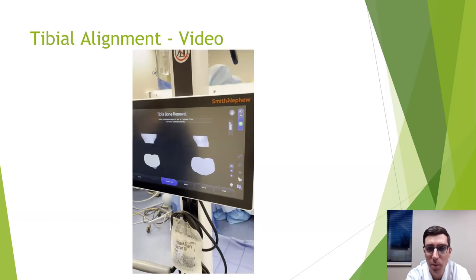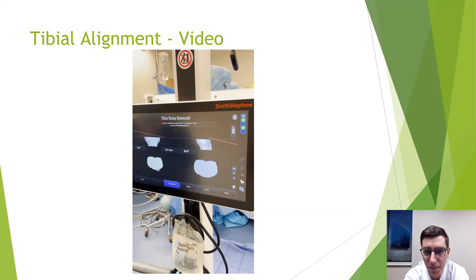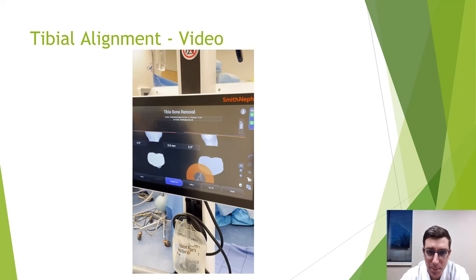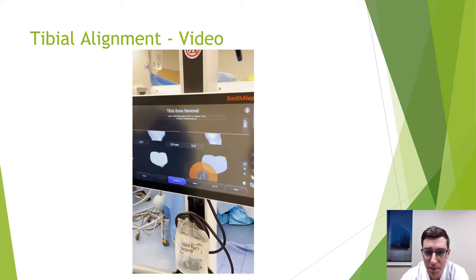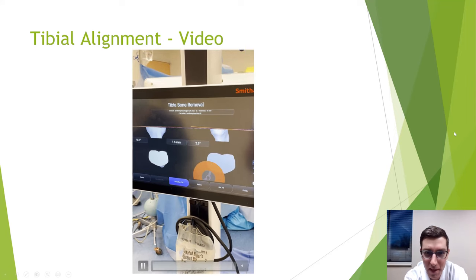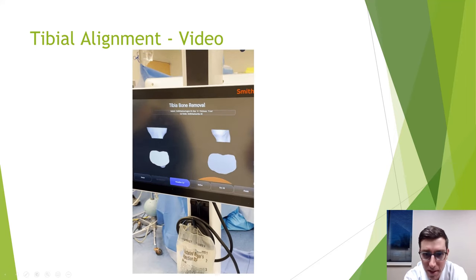After preparing the femur, we prepare the tibia. Getting the alignment guide perfectly positioned on the tibia is one of the toughest parts of traditional knee replacement, but the computer makes it much more accurate. On screen, the orange line shows exactly where we'll make the cut. Once we have it where we like, we place the block and make the tibia cut — quicker, faster, and much more accurate.